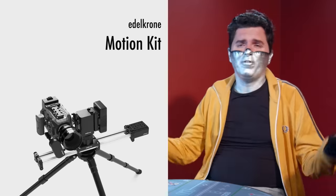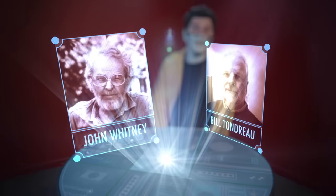Real-time motion control rigs are available everywhere today, but in 1988 they were a little hard to come by. Some early ones, developed by pioneers like John Whitney and Bill Tondro, already existed, but these were cumbersome machines — impractical to transport and way too noisy for dialogue scenes.